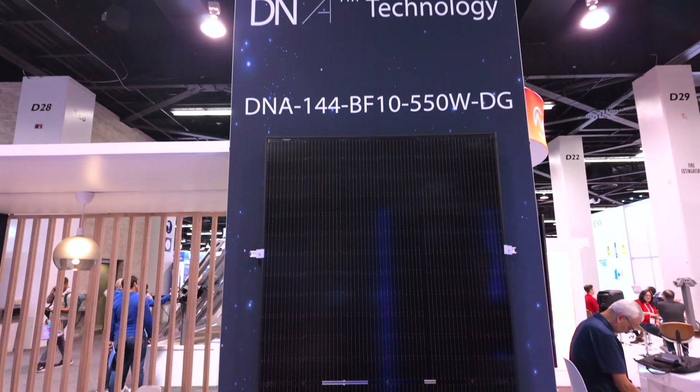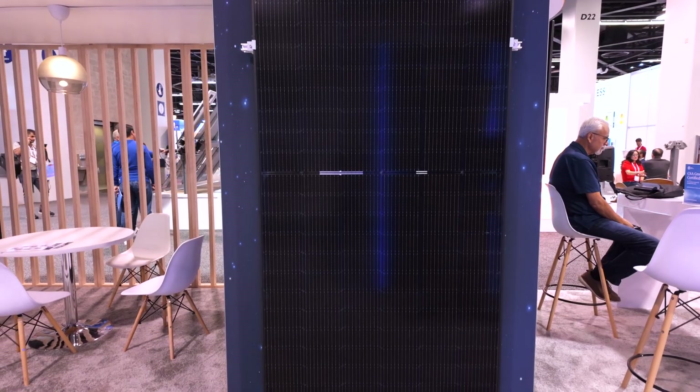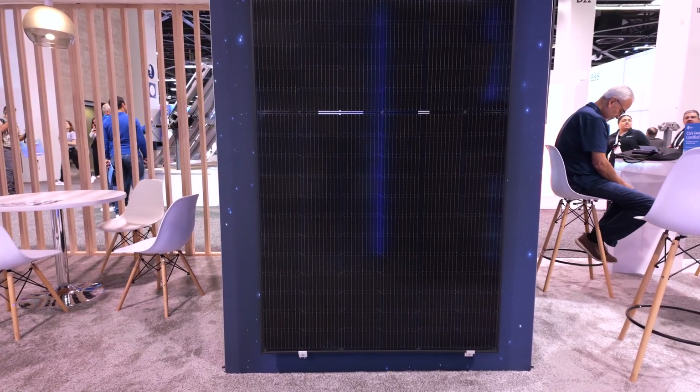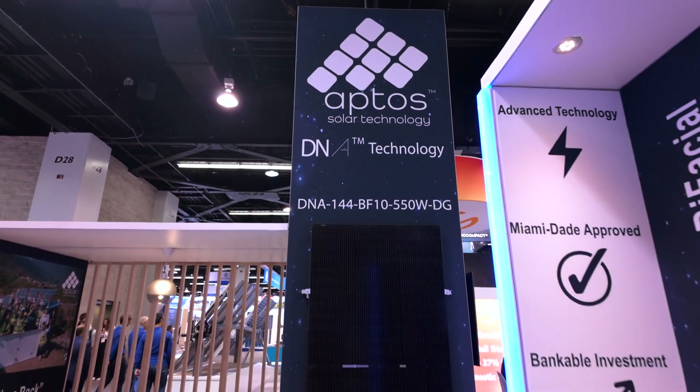which is our commercial product. This is the first all-black commercial product. It comes with the same Aptos frame, 35mm, very strong panel. It has a 4,000 pascal wind load rating on the back.